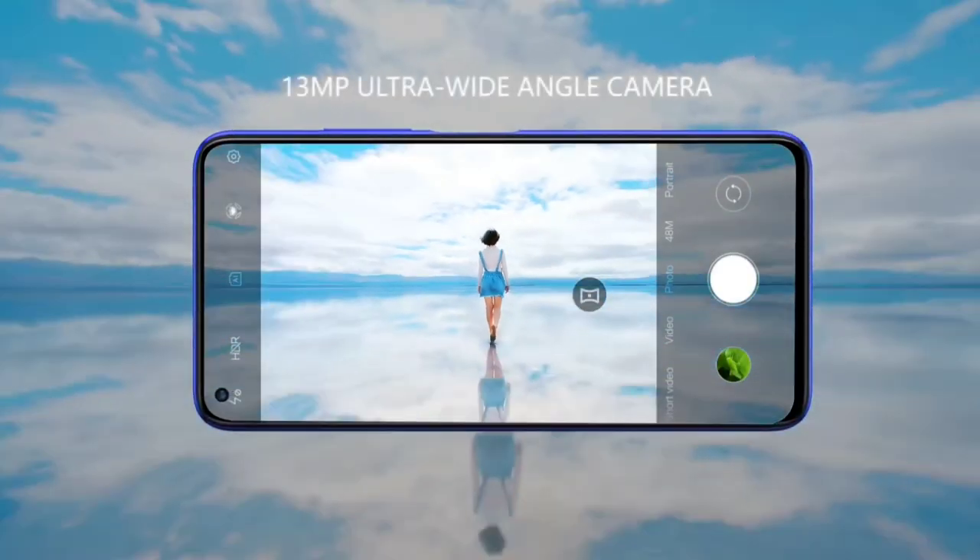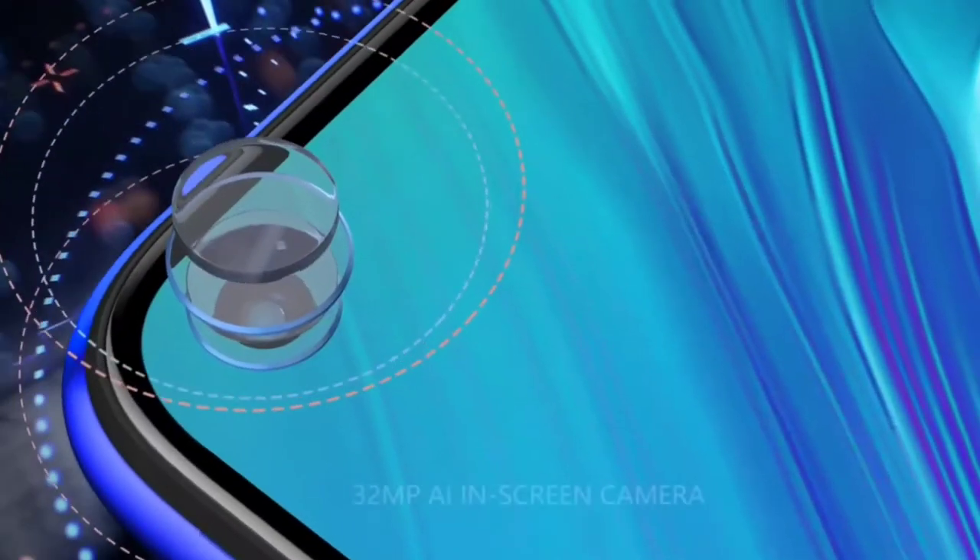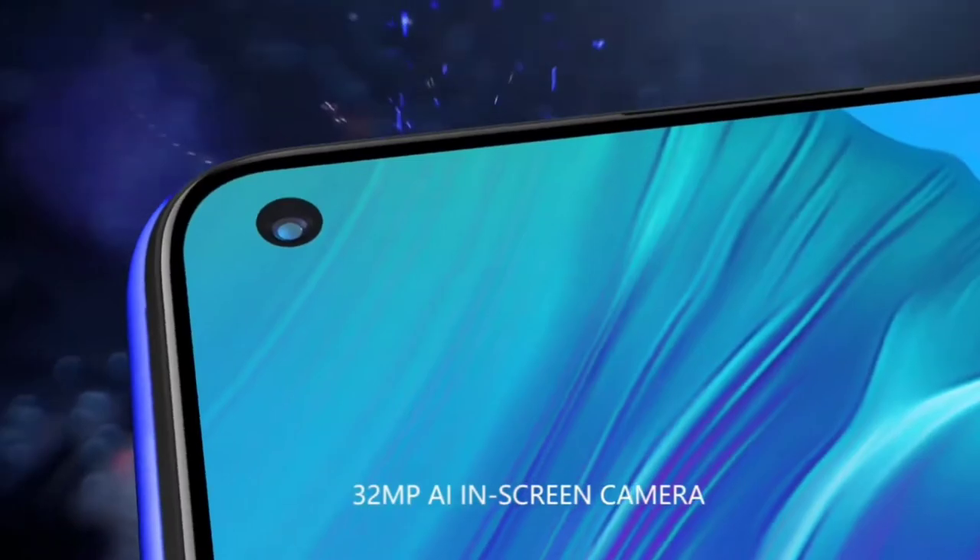On the front side, the smartphone arrives with a single punch-hole camera of 32 megapixels. All the cameras support 4K 60fps video recording with super steady stabilization.